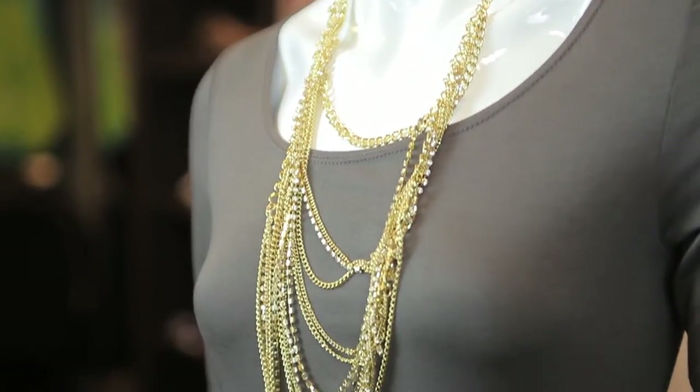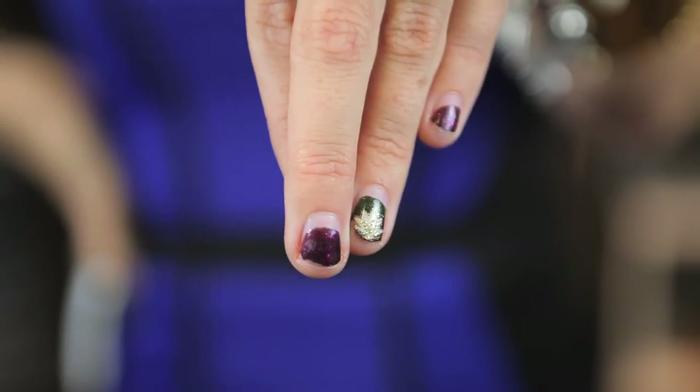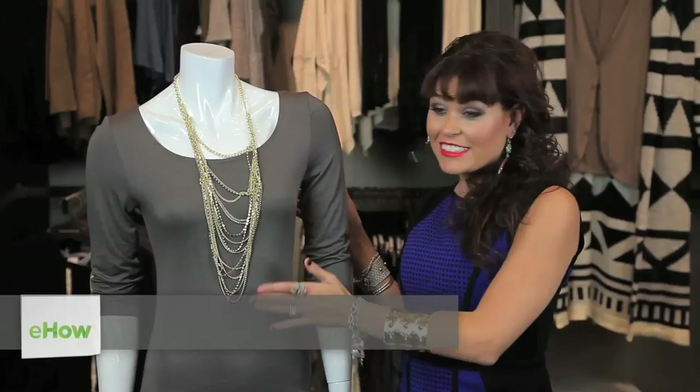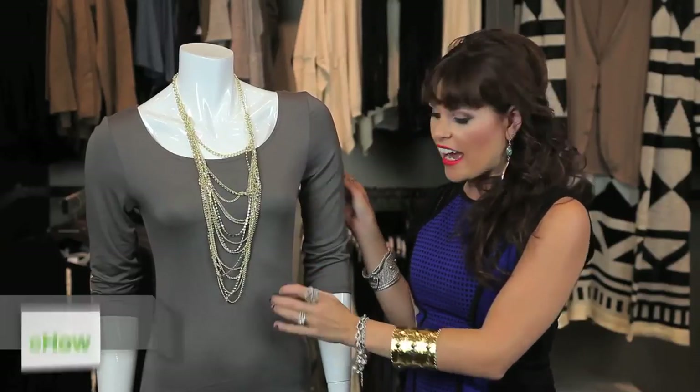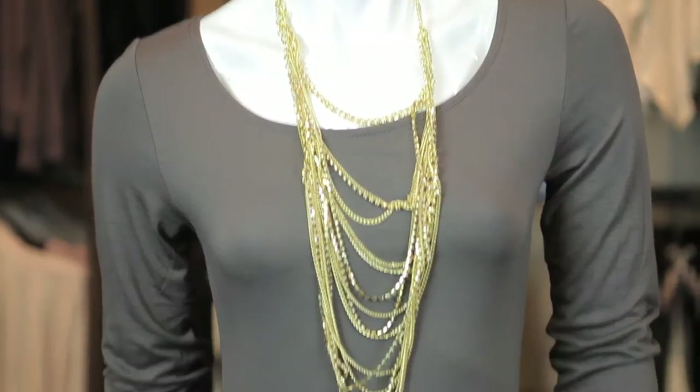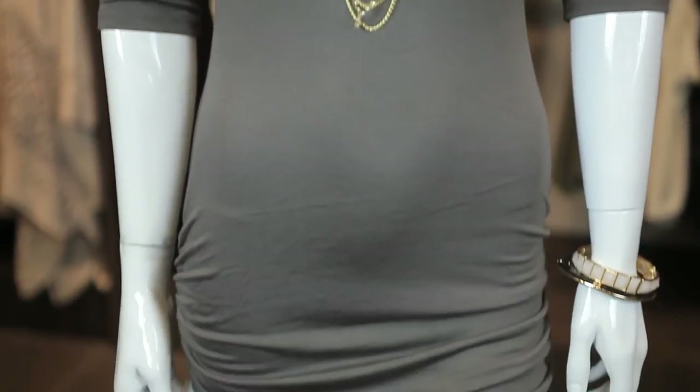Hi, I'm Ally Levine and today I'm going to be talking to you about what color nail polish to wear with a gray dress. Gray is so essential and neutral, especially for fall this year. You'll see everyone wearing gray dresses, gray leggings, gray tops, and it's hard to know what polish to pick to put with it.